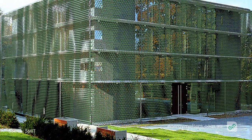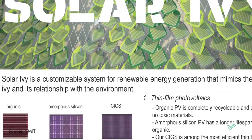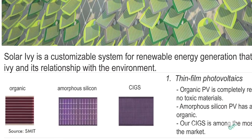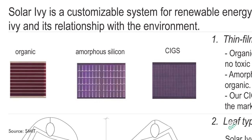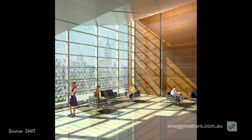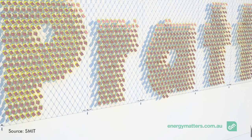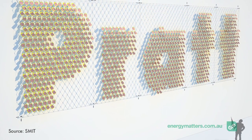Three different thin-film panels or leaves are used in Solar Ivy, including organic PV, amorphous silicon, and advanced copper-indium gallium selenide. The installation varies from 0.5 watts to 4 watts of electricity generated per leaf, dependent on the type of thin-film panel used.